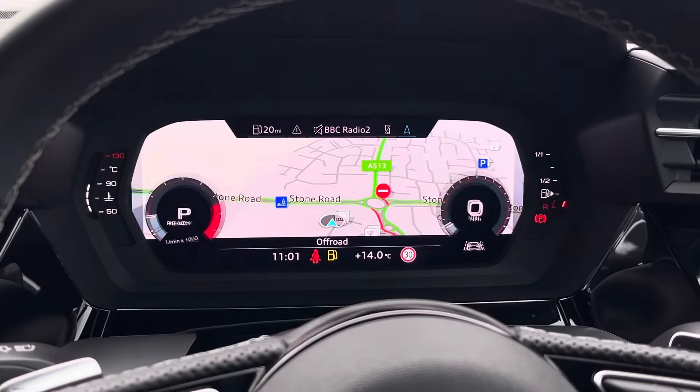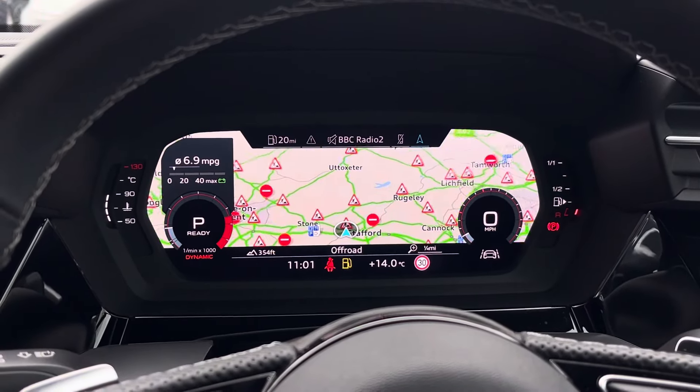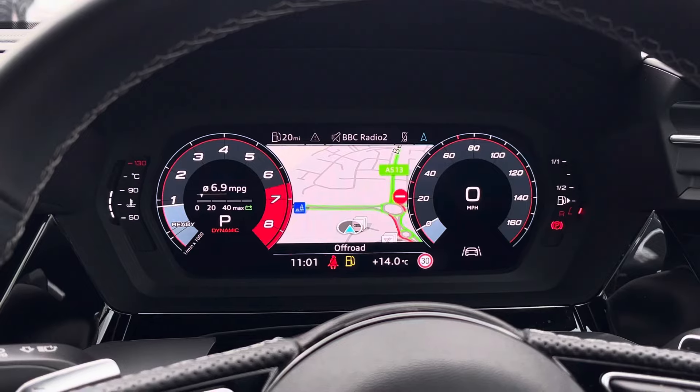Above, there is the virtual cockpit which features two sporty rev counters. Besides this, you can access telephone connectivity, vehicle data and radio stations on the virtual cockpit.